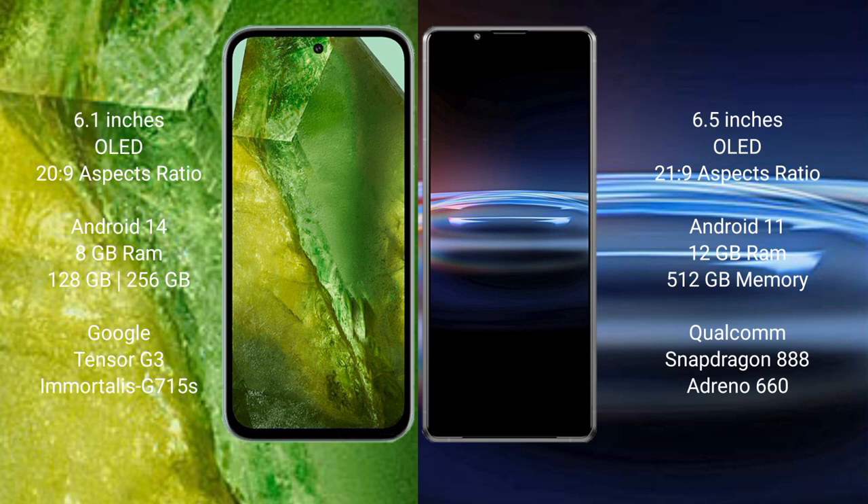Google Pixel 8a runs on the Android 14 operating system. Sony Xperia Pro 1 runs on the Android 11 operating system.